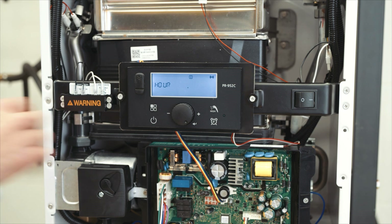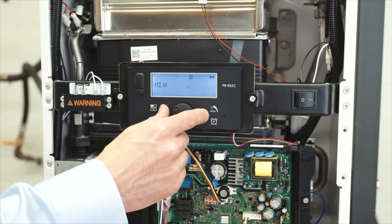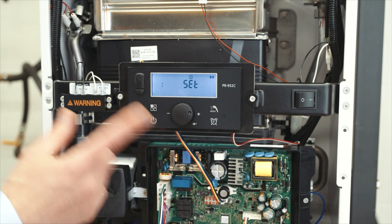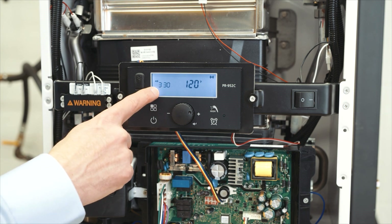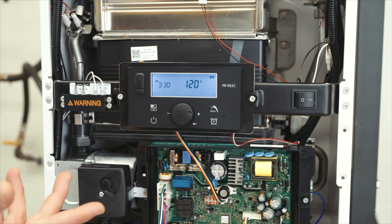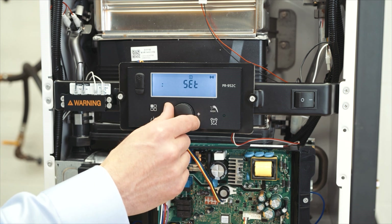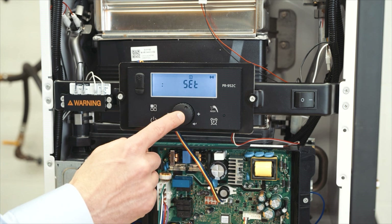The hour will be blinking, so set it to the correct hour — let's say it's three o'clock. Then set the minutes; say it's 3:30. At this point the time is set. To back out, push the four-square button once and you're back at the main menu. You'll notice the time is set. Note that this is a 24-hour clock, so unless it's truly 3:30 in the morning, go back in to level J and set it for the correct time — three o'clock in the afternoon would be 15:30.